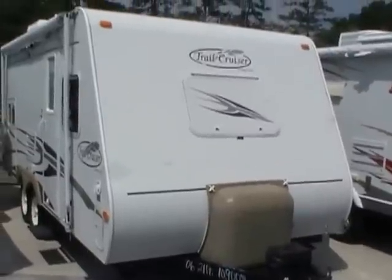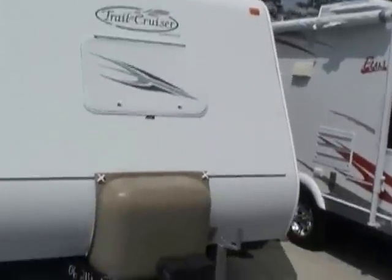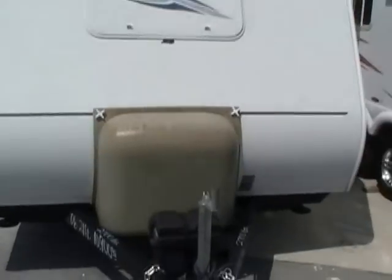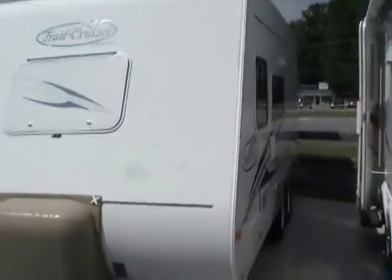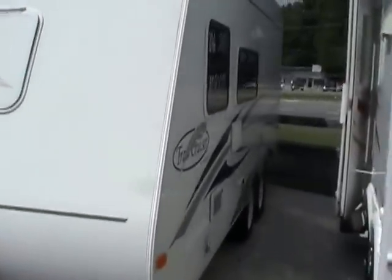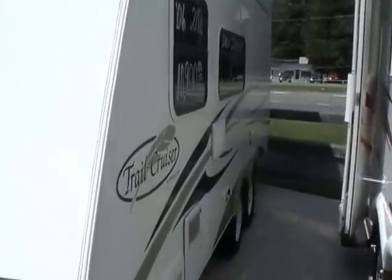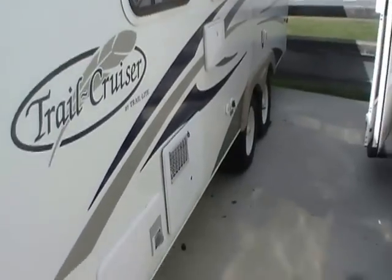This 21-foot overall length travel trailer that includes the tongue is in excellent condition. This is an ultra-light camper — it only weighs 2,700 pounds. Look how bright and nice the finish is for the year model. No peeling, no delamination; this is a great looking little travel trailer.